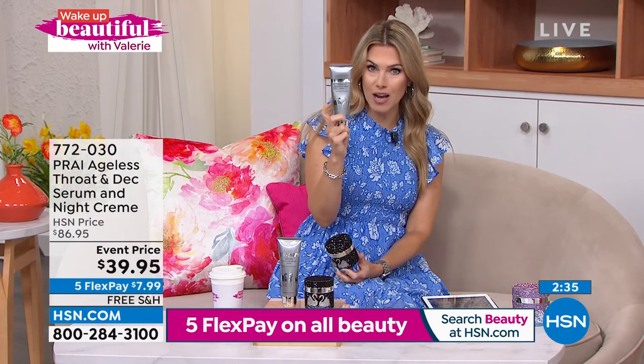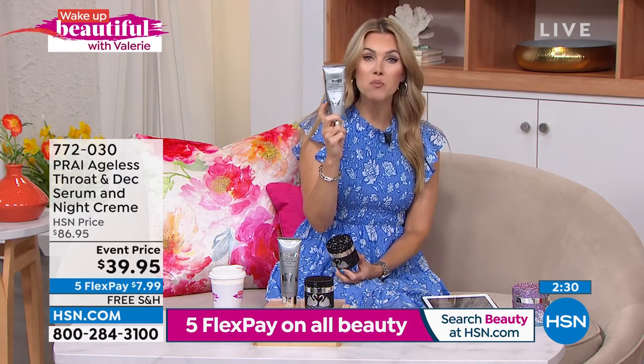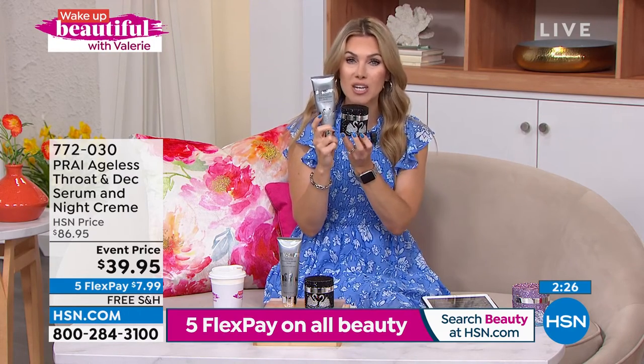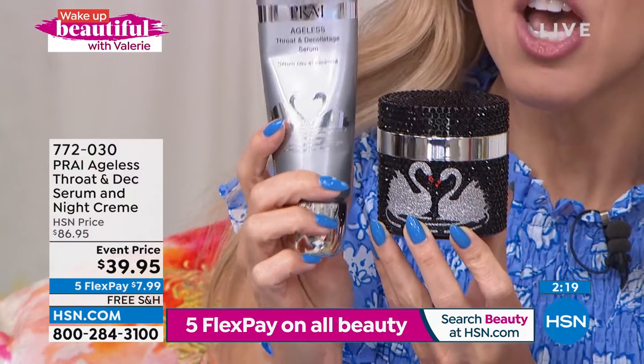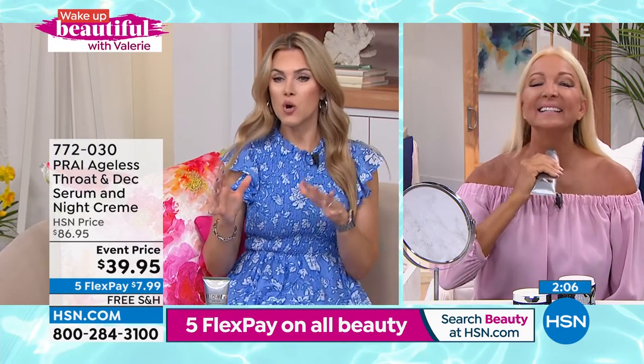Just a reminder: four-ounce serum you can roll on AM and PM is $45.99, brought down to $30.99. And we are giving you the double-size targeted night treatment — 3.4 ounces of beautiful kissing swans. $7.99 to try it with free shipping and handling. Before we run out of time and product — now we have less than a thousand — Regina is in the studio to share her personal story with Prye and how it's changed her neck and décolleté.